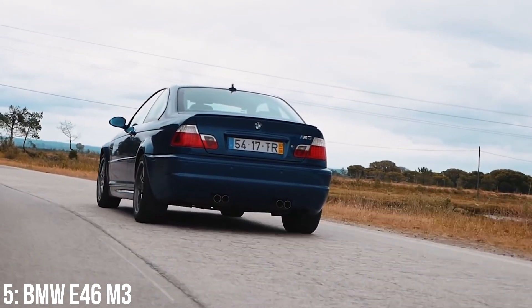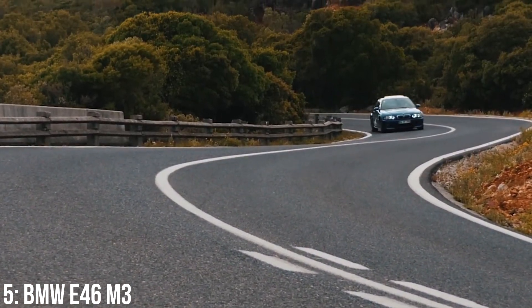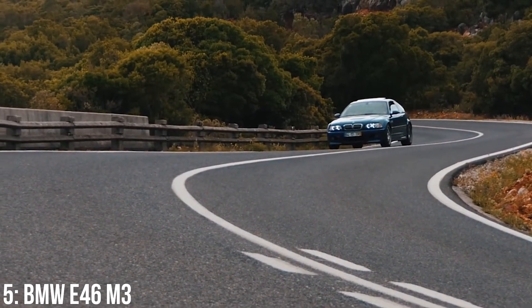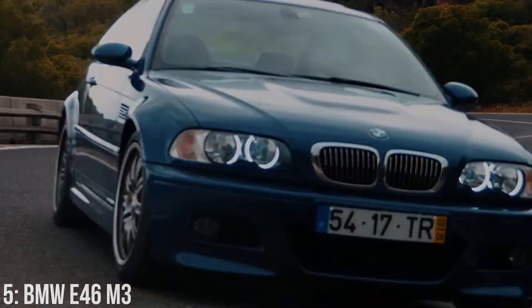Cracks in the rear subframe, head gasket and Vanos issues, knocking suspension and the SMG box suffering slow changes are key problems noted on forums, and electrics can go wrong from water damage on these, so just some stuff to be aware of.